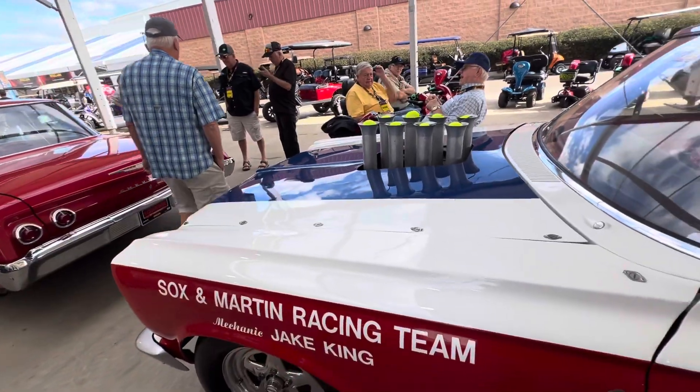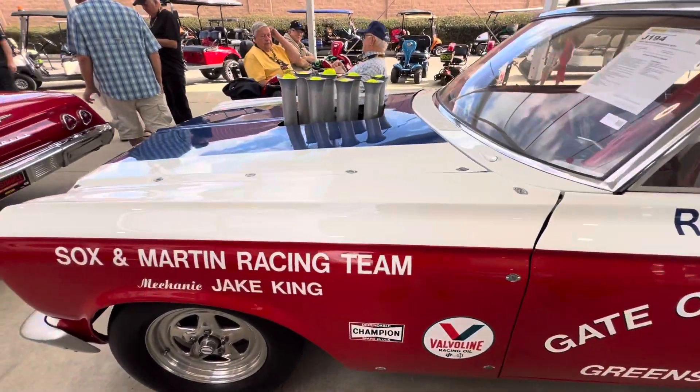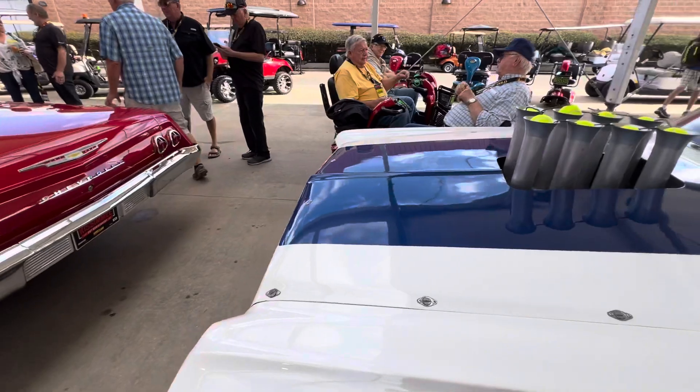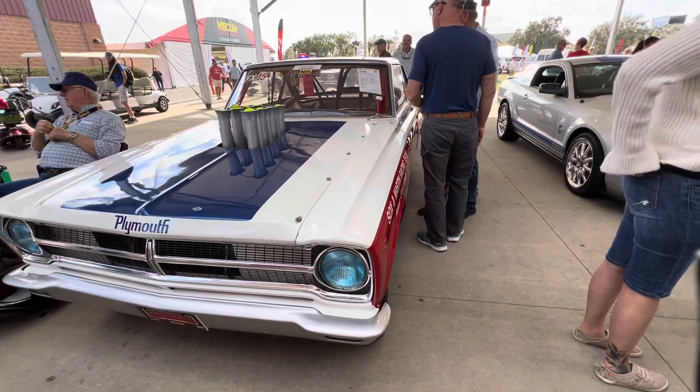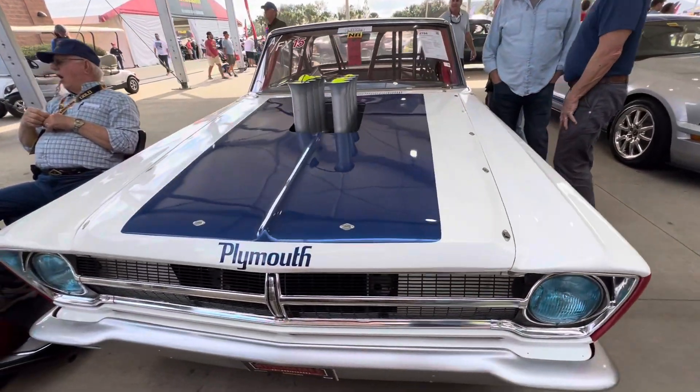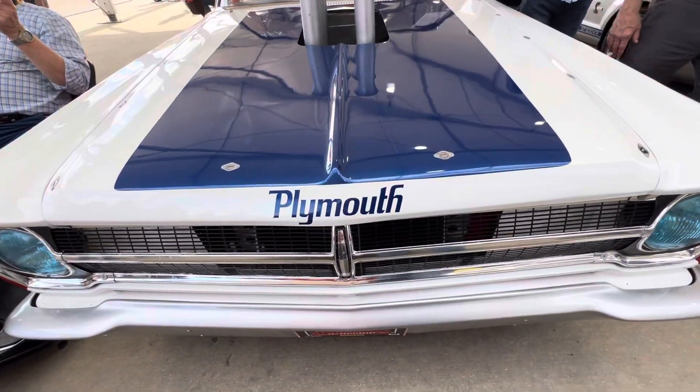Muscle Car Corner bringing you a really neat piece of drag racing history, and a lot of Mopar history here as well. I wanted to bring this badass car to you for all my Mopar fans.